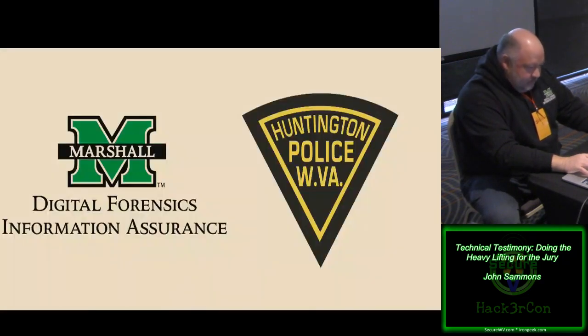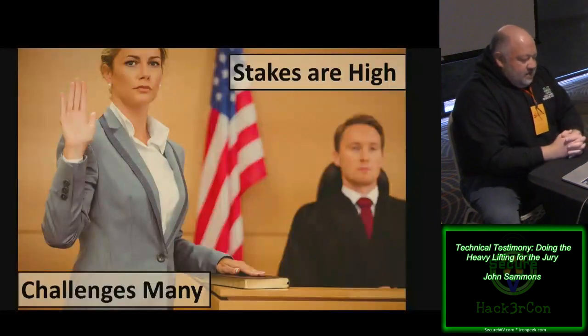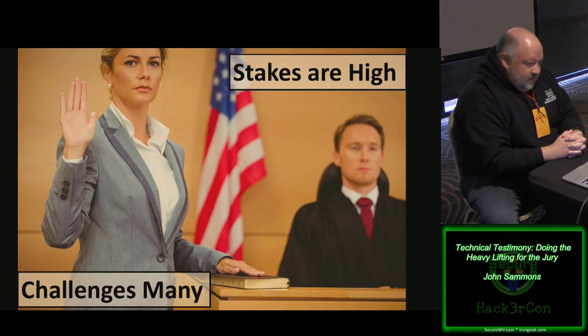A bit about me: I'm from Marshall University's Digital Forensics and Information Assurance Program. I was also back in the day a Huntington police officer for about ten years. Whenever we take the witness stand or go to a conference room to meet with a client or customer to talk about our findings or reports, the challenges are many and the stakes are quite high — literally, life and death may hang in the balance, especially in a criminal case where the death penalty is in play.